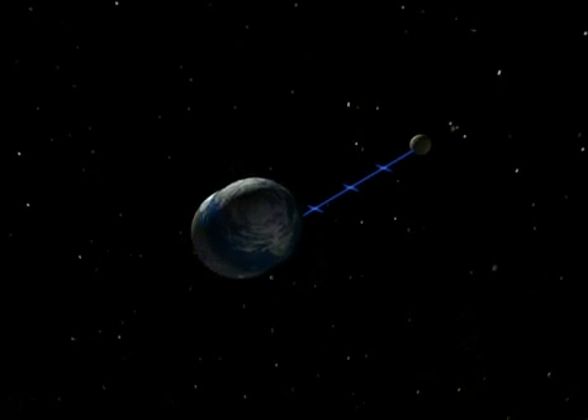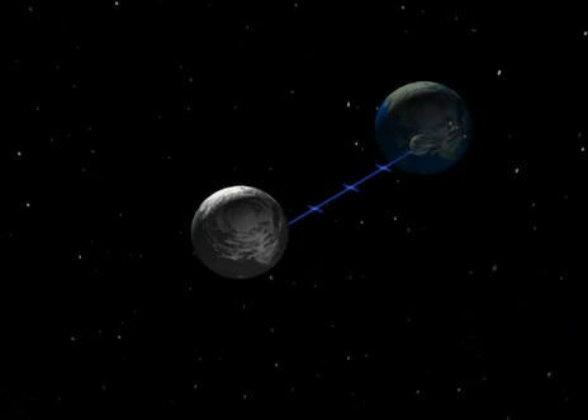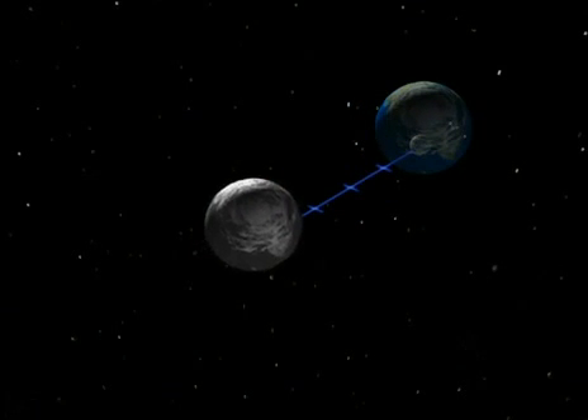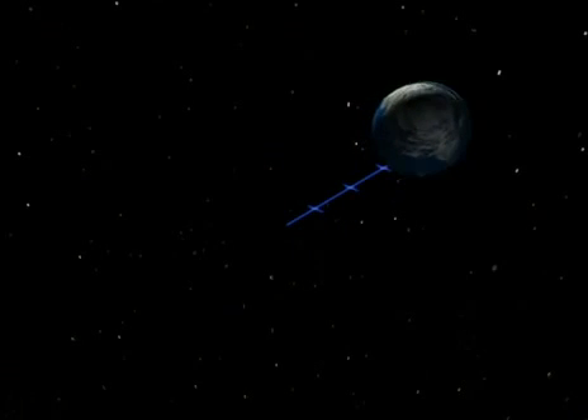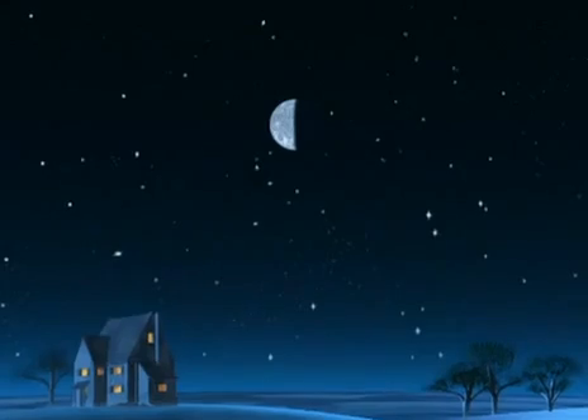The moon is 400,000 kilometers away and the earth is moving at 100,000 kilometers an hour. So, in four hours, we'll be exactly where the moon is now. Look at your watch. Look at the moon. In four hours, you'll be up there.